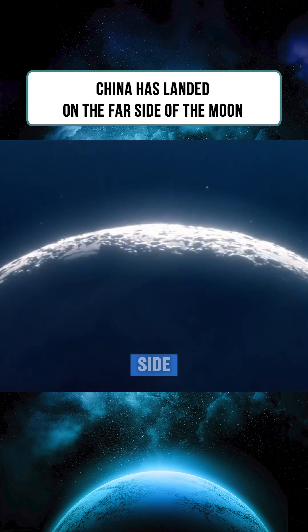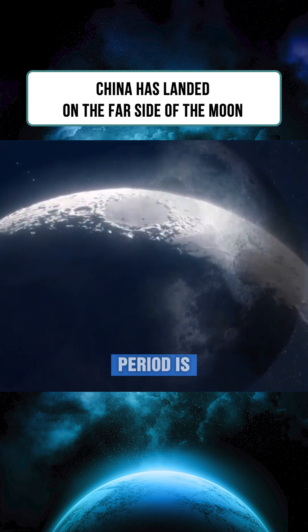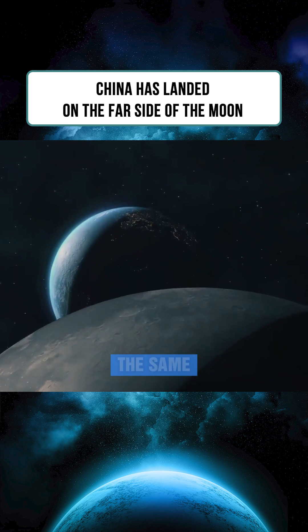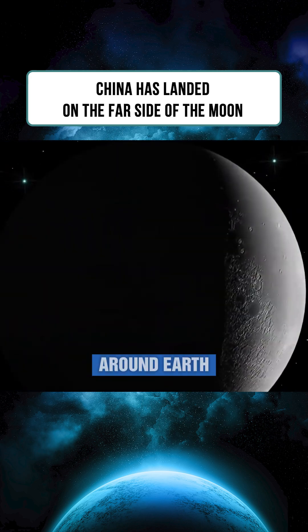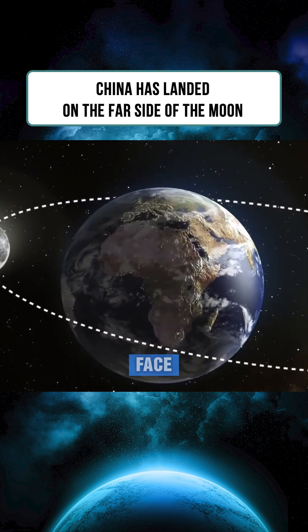The reason we never see the moon's far side is because the moon is tidally locked to Earth. Its rotational period is exactly 2,732 days, the same as its orbital period around Earth. This synchronization causes the moon to always present the same face toward us.